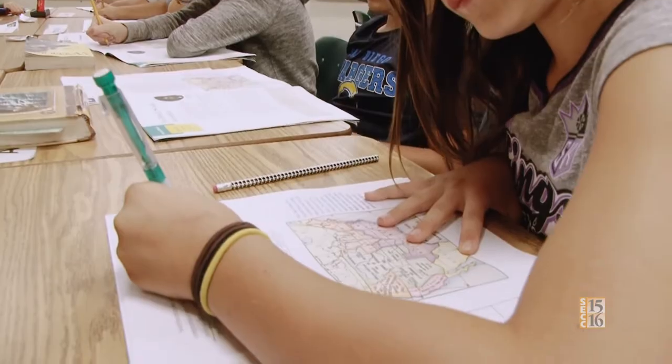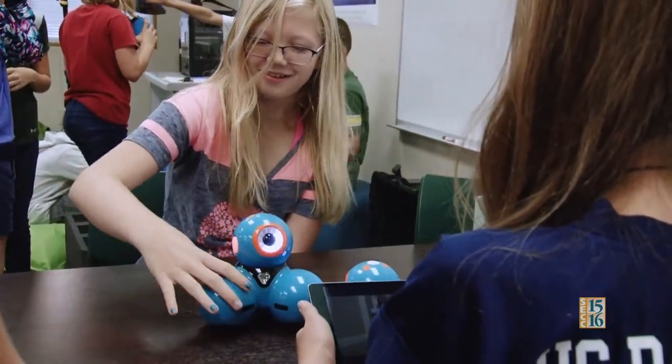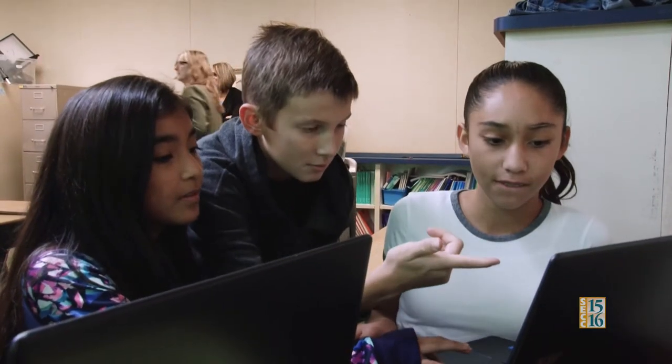Personalized learning is just a wonderful thing in the classroom. I see kids excited — they get to make choices, and the motivation and the excitement is just so incredible.